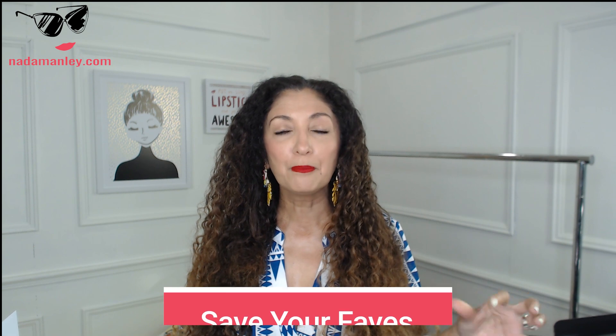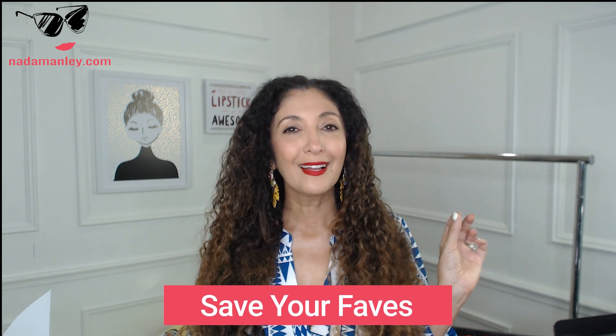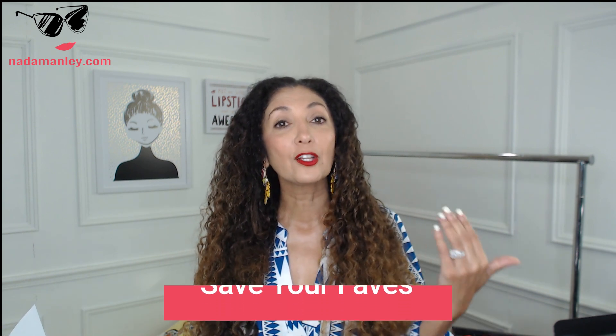Once you filter, favorite your items. Most of these stores offer ways to favorite items — click the little heart and it saves those items for you. You can go back to your favorites, comparison shop, and decide. Say you're looking for a red dress — if you favorite a bunch of red dresses, you can see them all in one place and decide from there.